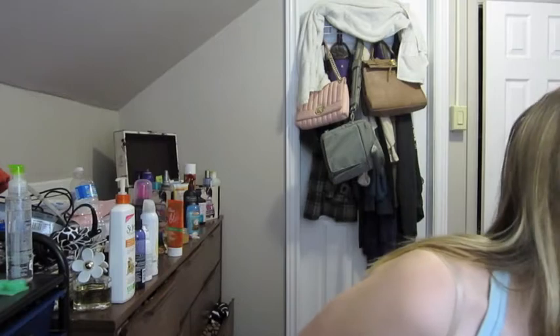Hey guys, today I wanted to film a video about my lipstick collection. I think probably about a third of my lipsticks are MAC, and then the other two-thirds are drugstore. I'm going to start with my MAC ones and try to do swatches.